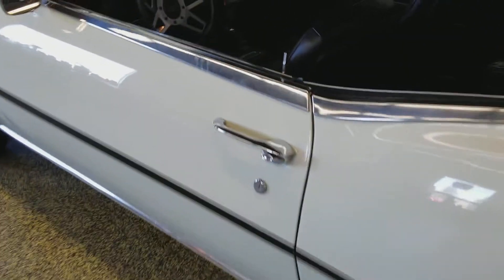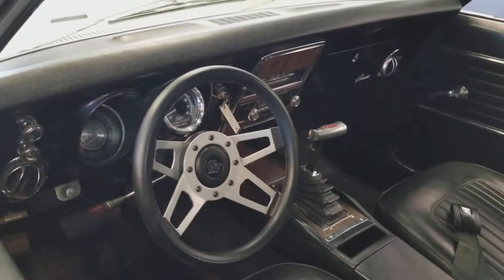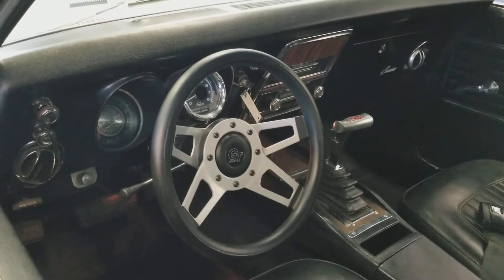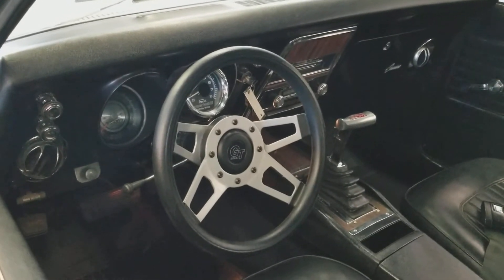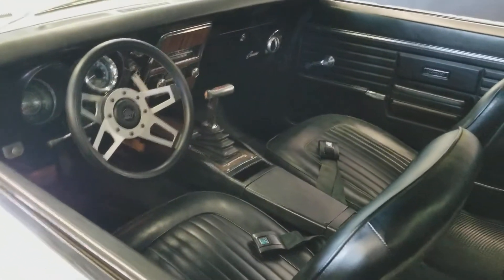Come around to the driver's side to get an idea of how nice this interior is. No rips or tears or cracks in the vinyl. Dash is in nice shape. The original steering wheel would be included with the sale of the car — it has a little aftermarket GT wheel on there now, but the original one is available.